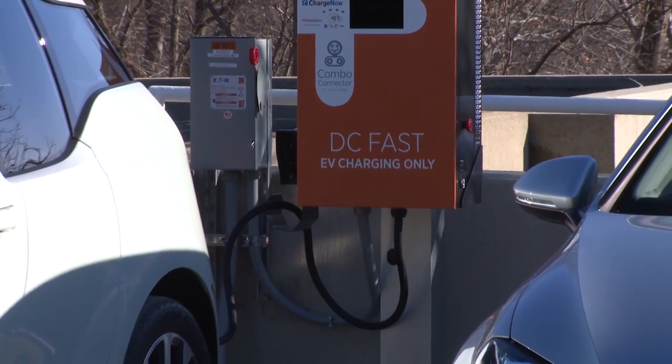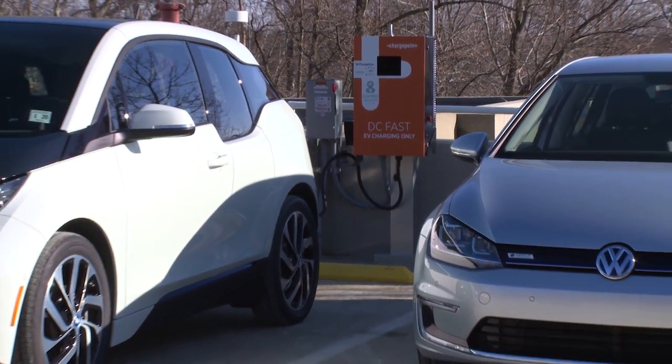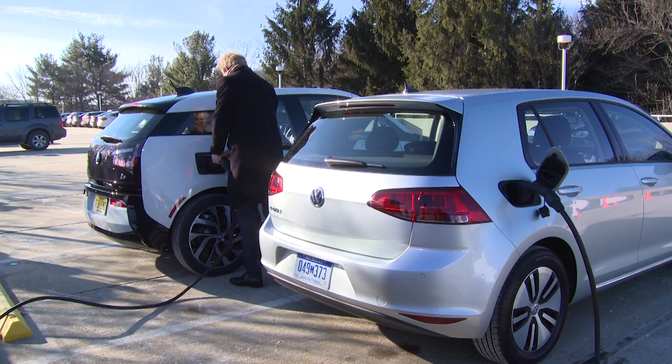Out there today there are several different charging technologies and several different charging connectors. Some vehicles take some charging stations, some not. It's not so easy — it's a little bit confusing for the general population. What I talked about today was the overall charging infrastructure and how it needs to be improved by public and private partnerships.